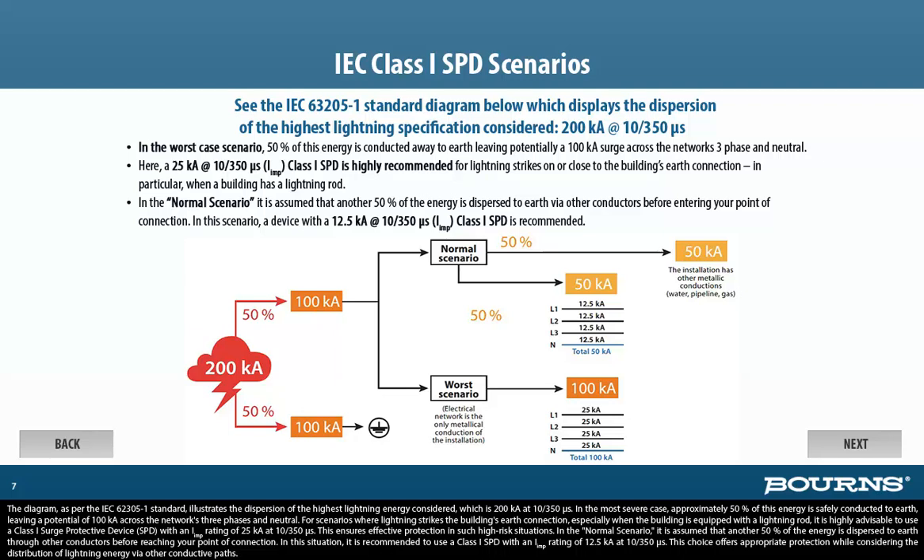In the normal scenario, it is assumed that another 50% of the energy is dispersed to Earth through other conductors before reaching your point of connection. In this situation, it is recommended to use a Class 1 SPD with an I-imp rating of 12.5KA at 10/350 microseconds. This choice offers appropriate protection while considering the distribution of lightning energy via other conductive paths.